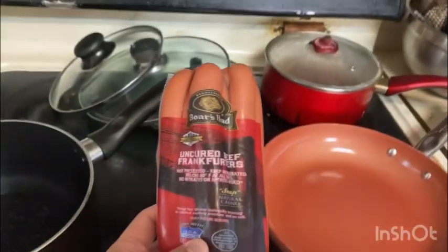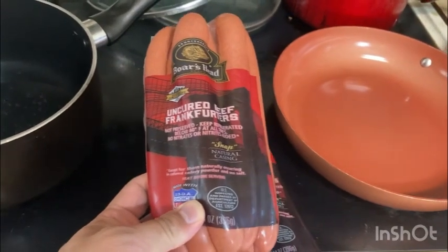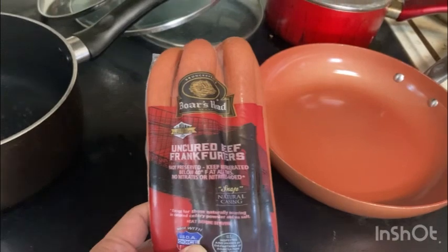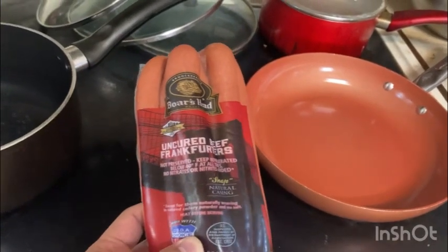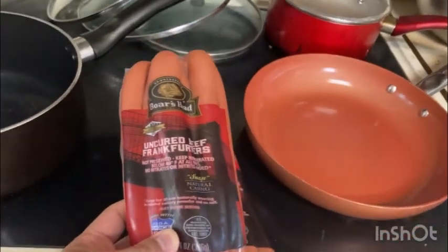These, my friends, are the best commercially available hot dogs you can buy at the store. If you can find it, Boar's Head uncured natural casing hot dogs.